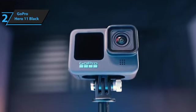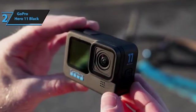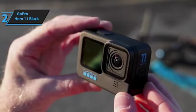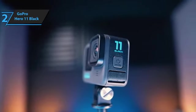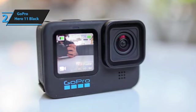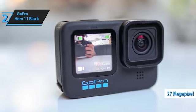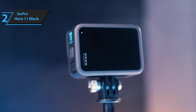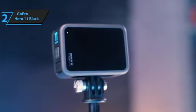At first glance, the Hero 11 Black seems remarkably similar to its forerunners, the Hero 9 and 10, maintaining the same exterior design save for the bold '11' emblazoned on its side. This consistency is beneficial for long-standing GoPro enthusiasts, as existing accessories remain compatible. Among the new offerings, the most significant is an enhanced, taller sensor optimized for shooting vertical videos — a much appreciated feature for social media platforms like Instagram and TikTok. Photo capture capacity has increased from 23 to 27 megapixels, slow motion now supports 4K upscaling, and the battery is more robust and weather-resistant.